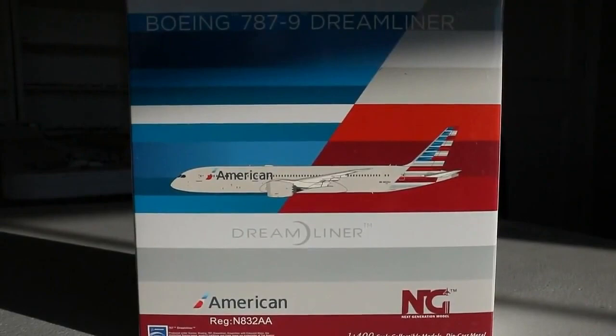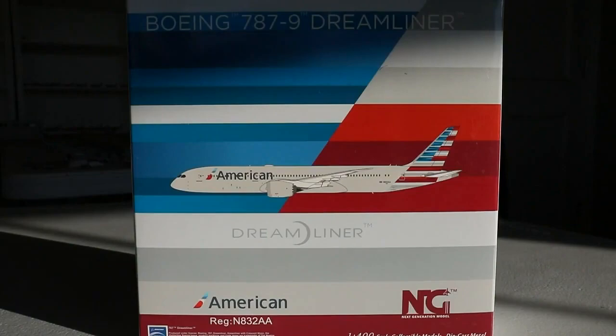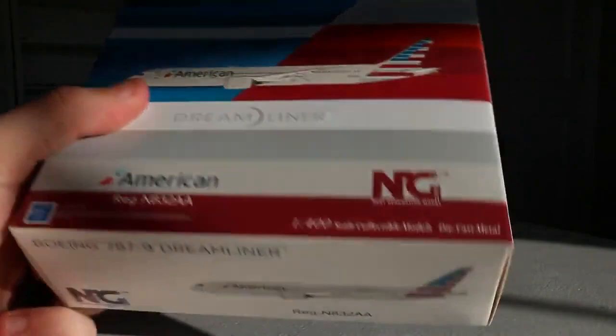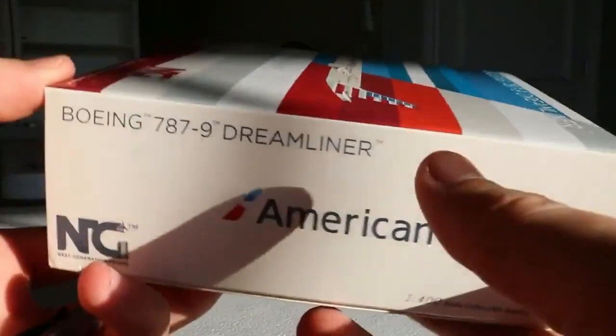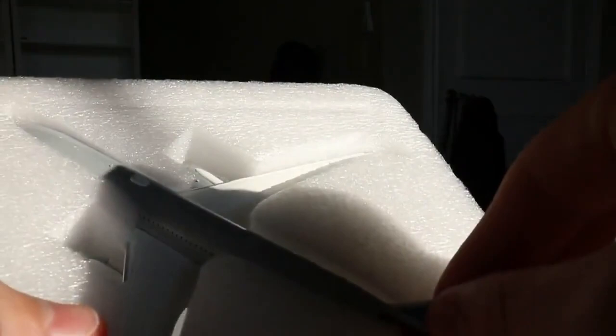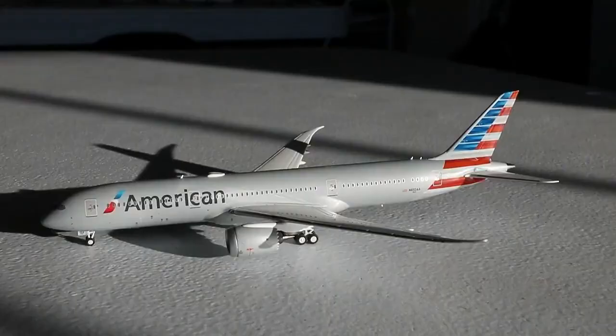And here was the real big part of the trade — we have the NG Models 1-to-400 scale American Airlines Boeing 787-9. I've really been trying to track this one down for a couple of years now after unfortunately passing on it unintentionally in 2019. This is a beautiful airplane and I am so excited. Here's the CGI Dreamliner with American registration November-832-Alpha-Alpha, NG Models 1-to-400 scale. This will be a great addition to the model airports, particularly Dallas and Tulsa. Here we have the NG Models 1-to-400 scale American Airlines Boeing 787-9 in the current livery — a stunning looking aircraft.